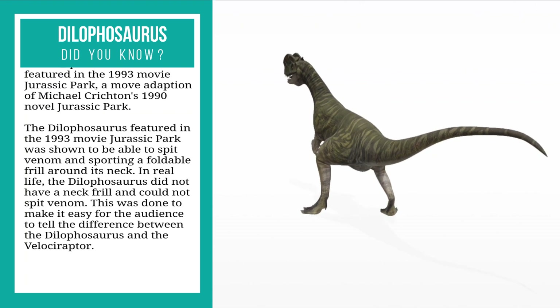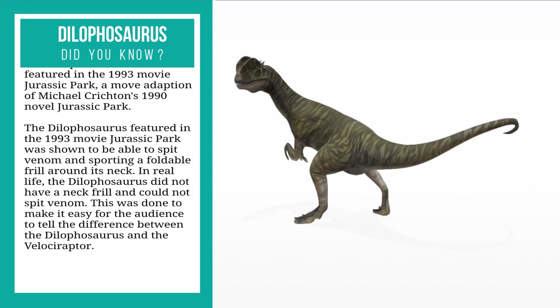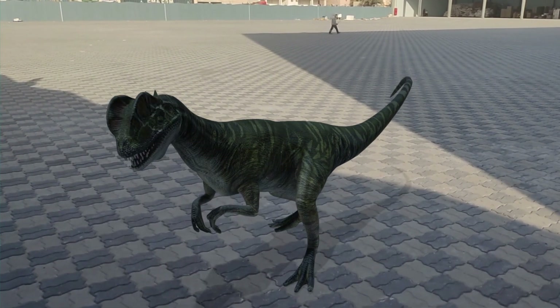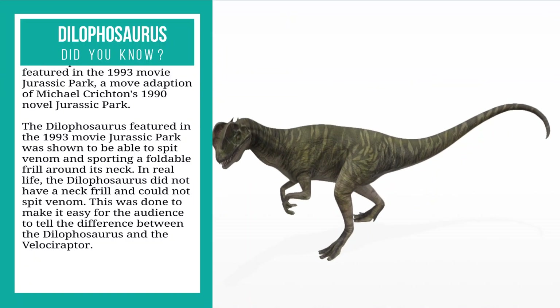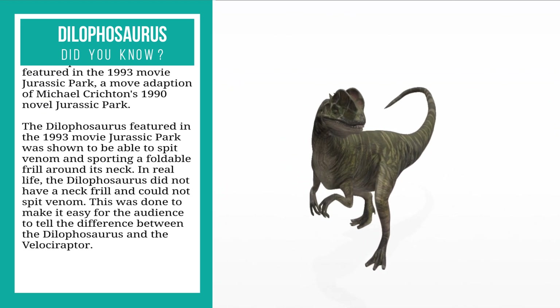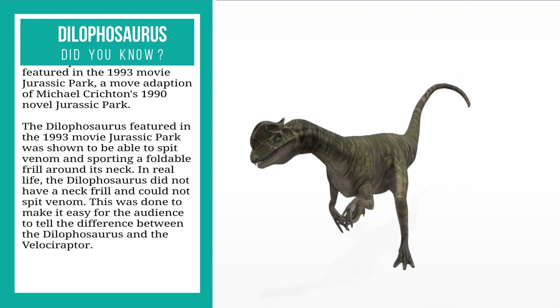In real life, the dilophosaurus did not have a neck frill and could not spit venom. This was done to make it easy for the audience to tell the difference between the dilophosaurus and the velociraptor.